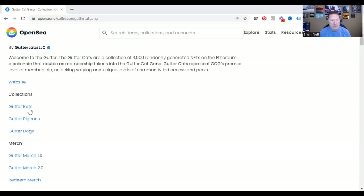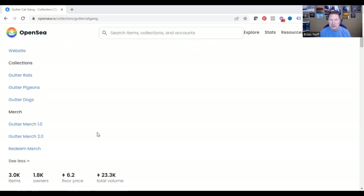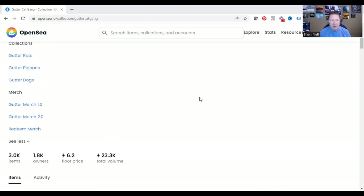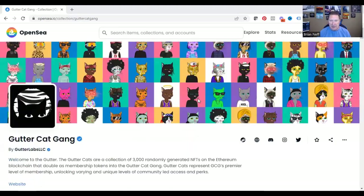Underneath the collections, there's other ones — it's not just about the cats. There's Gutter Rats, Gutter Pigeons, and Gutter Dogs. They also have on the left-hand side merchandise 1.0 and 2.0, where you can sell some of your merchandise. Pretty cool, but let's stay at the top before we get to the actual numbers down below.